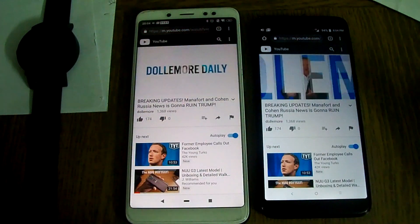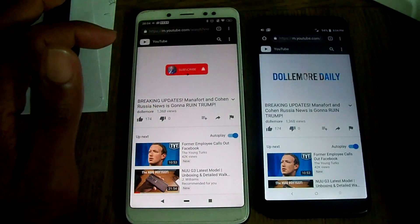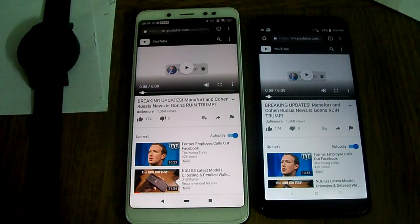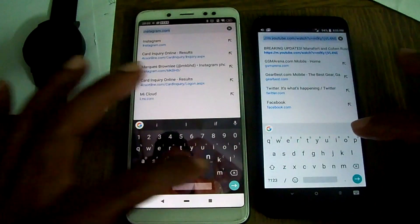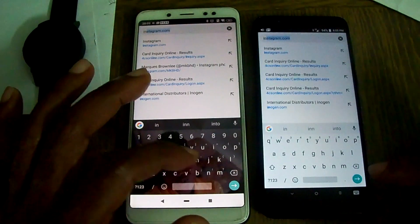This is the Dollar More Daily — YouTube. LTE loaded faster. Let's go to a few others before I call it a night.